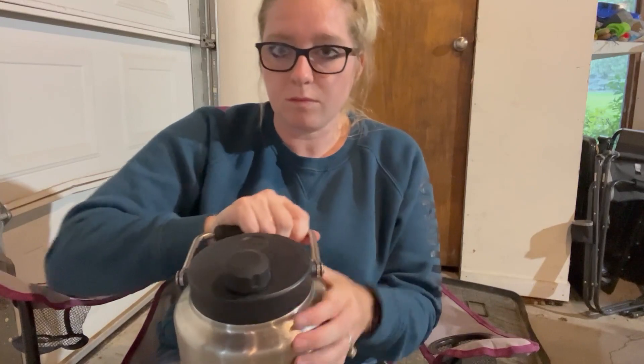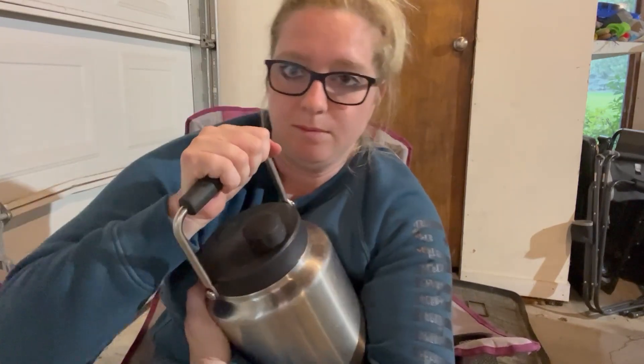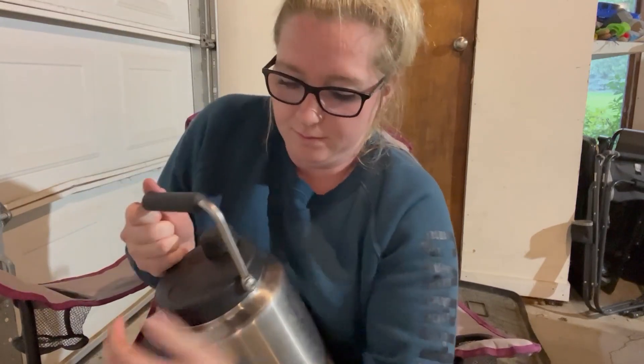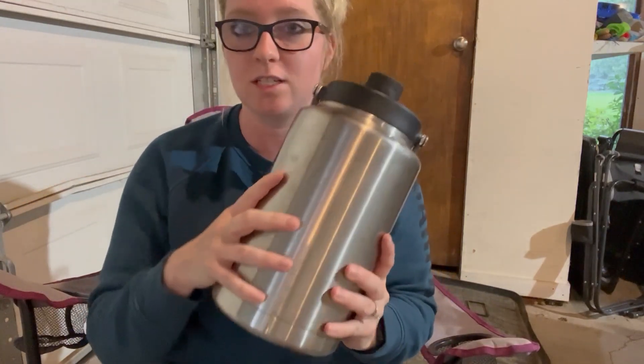To take off the whole lid — my husband put this thing on so tight — I can't get it open right now, but this does open and this is where you would put the water in. It's a nice Yeti canister.